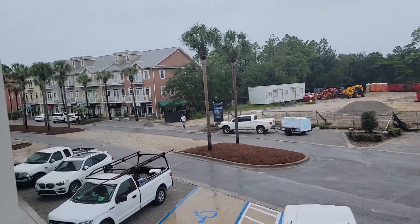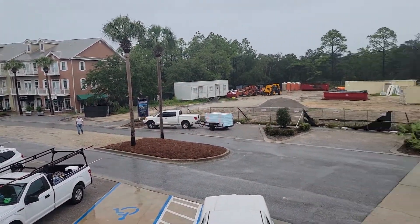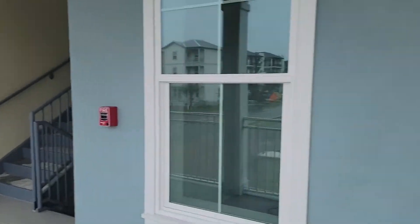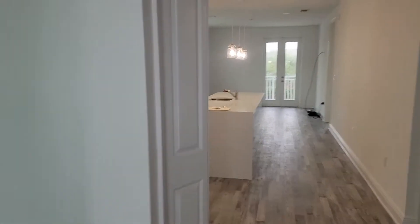Here we are at Gulf Place Residences. This is Unit 114 — it's the last property available in Gulf Place Residences. Right there is going to be Phase 2. You can hear lots of street noise, but the building is built very solid, rated for 180 mile per hour winds on concrete.